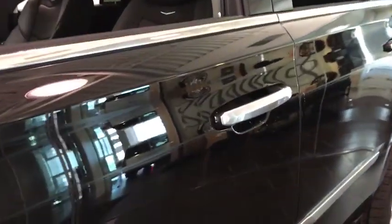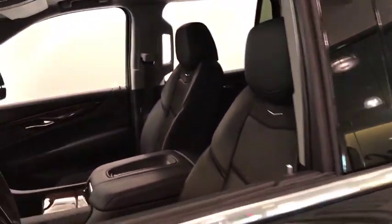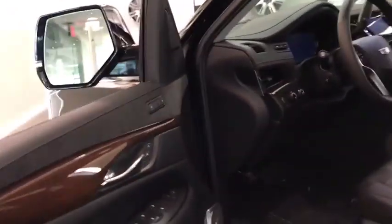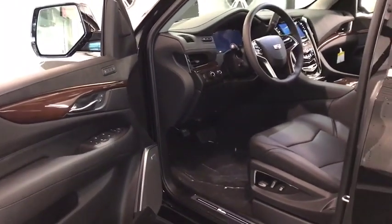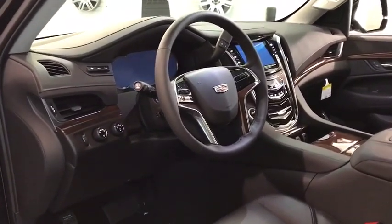Here are some of this vehicle's great options: navigation system, power passenger seat, backup camera, keyless entry, four-wheel drive, remote engine start, power liftgate, running boards, leather-wrapped steering wheel, and power steering.